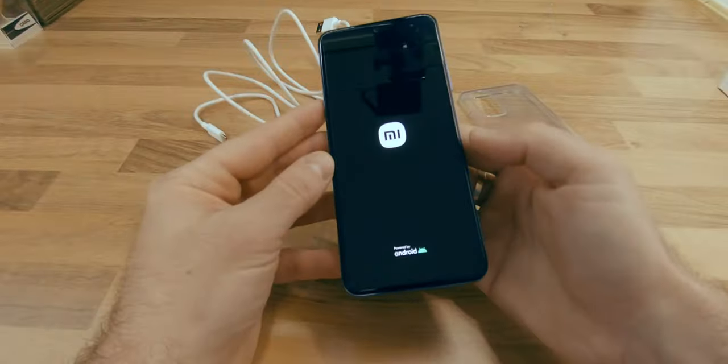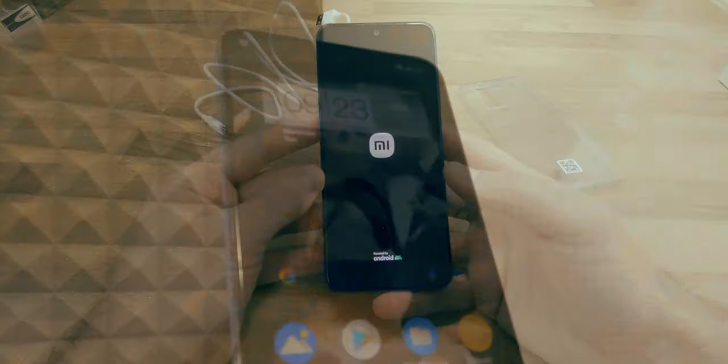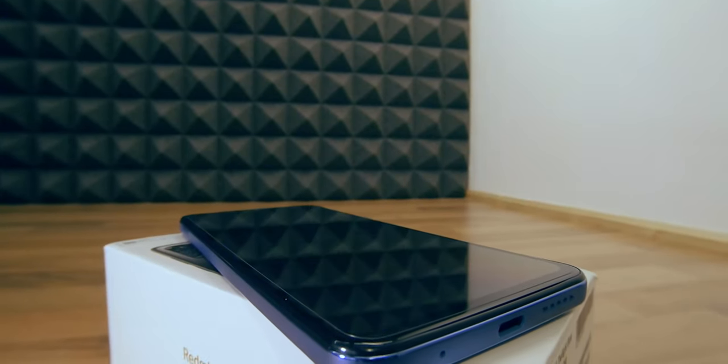In the front of the device, you will notice the punch hole design of the 30MP f/2.4 selfie camera, surrounded by a 6.43-inch 90Hz AMOLED display with a pre-applied film screen protector.